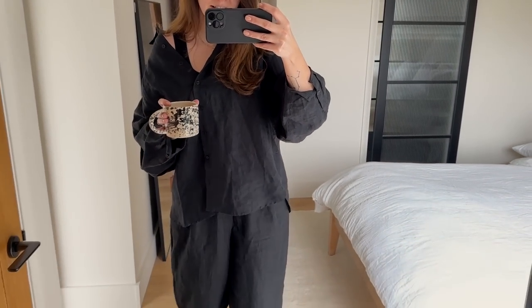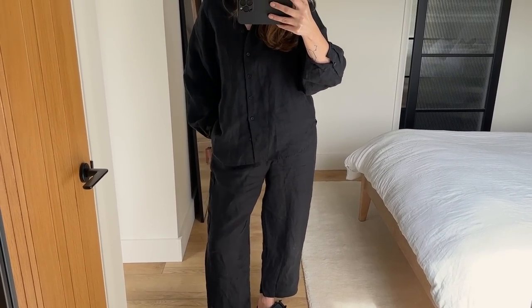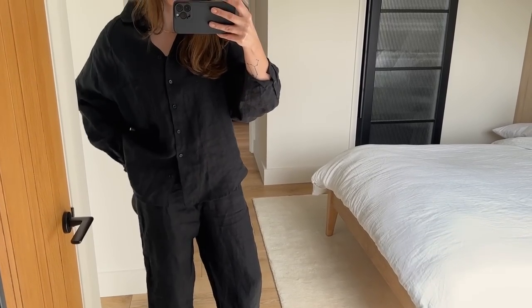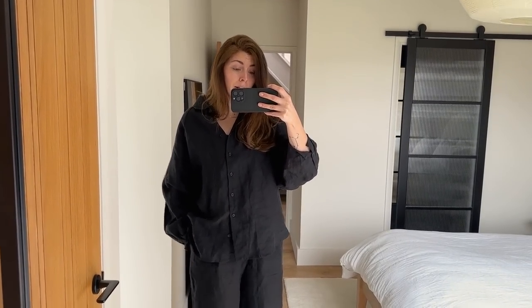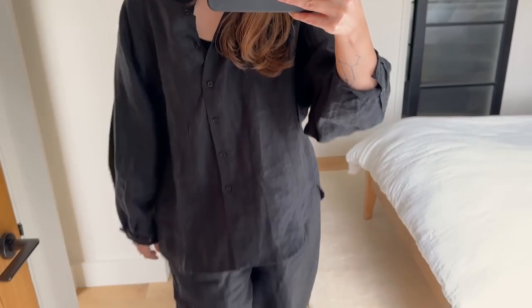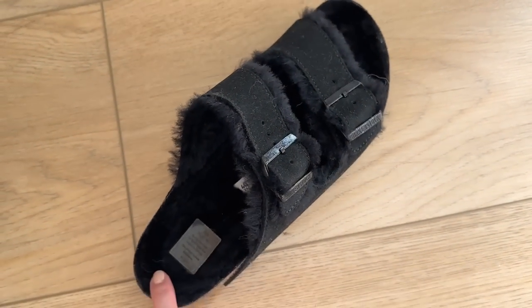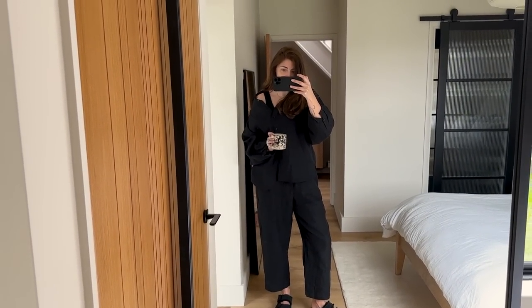I am wearing linen, which I can't quite believe — I woke up and it was just nice and warm in the house. We haven't had the heating on for a couple of months. I've got a linen set comprising a long-sleeve shirt and slightly cropped, very baggy trousers — I sized up when I bought it last year. This is from the Australian brand Deiji Studios. Underneath I've got a ribbed crop top from Organic Basics, and I'm wearing my furry-lined Birkenstock Arizonas — basically slippers.